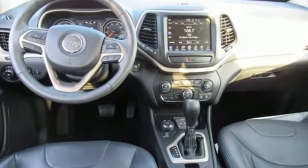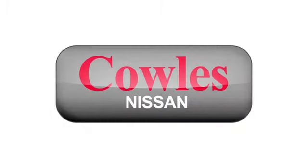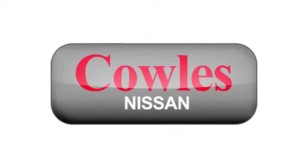Take this Cherokee for a test drive. You're not just a number at Kohl's Nissan — you're a family member.